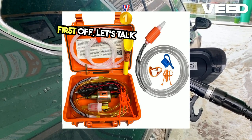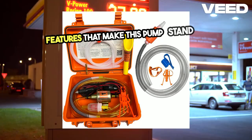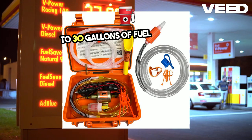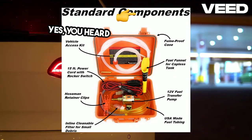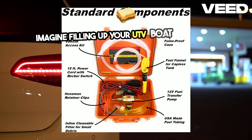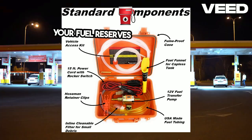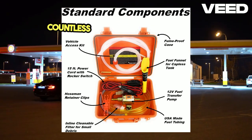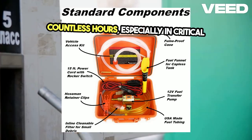First off, let's talk about the key features that make this pump stand out. The Flojo Gas Tapper can move up to 30 gallons of fuel per hour — yes, 30 gallons. Imagine filling up your UTV, boat, or prepping your fuel reserves in no time at all. This speed and efficiency can save you countless hours, especially in critical situations.